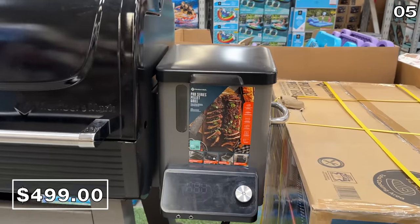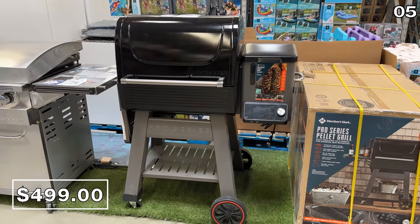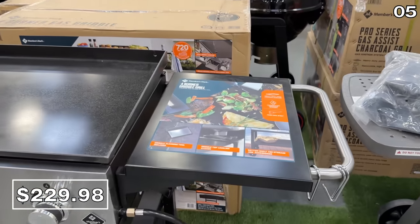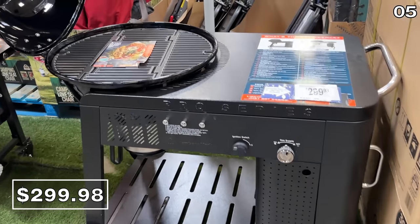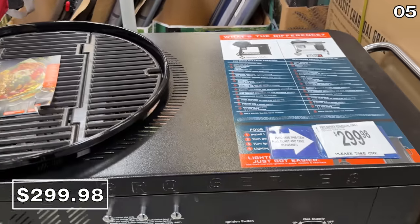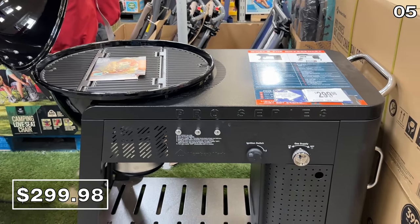In the same color and at the same price, this Members Mark Pro Series pellet grill at $500 has returned for the season at a more palatable price. This 36-inch gas griddle at $230 is a four-burner system with an automatic grease removal design. And if a barbecue charcoal flavor prevails for your taste buds, this Members Mark Pro Series charcoal grill at $300 is on wheels and competitively priced against its Weber equivalent.